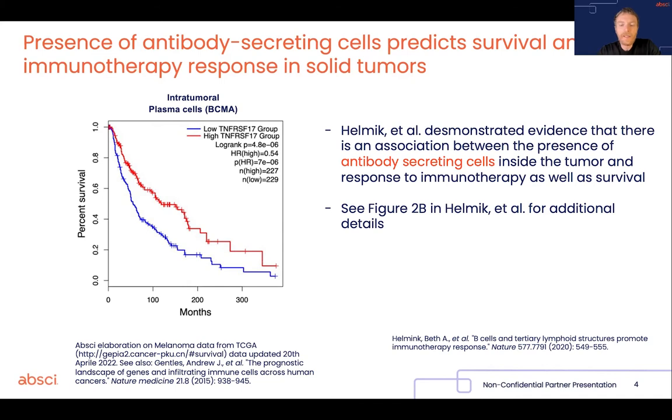More recently, in 2020, the presence of tertiary lymphoid structures — which are the immunological structures that contain the ectopic germinal centers inside tumors — have been associated quite compellingly with response to immune checkpoint inhibitors and with subsequent survival. That was a paper published in Nature in 2020, accompanied by two more papers showing a similar thing across different indications.